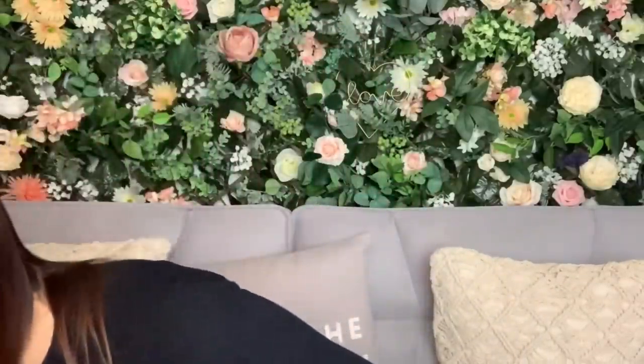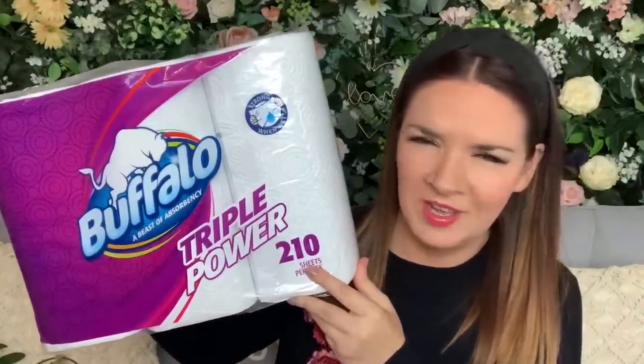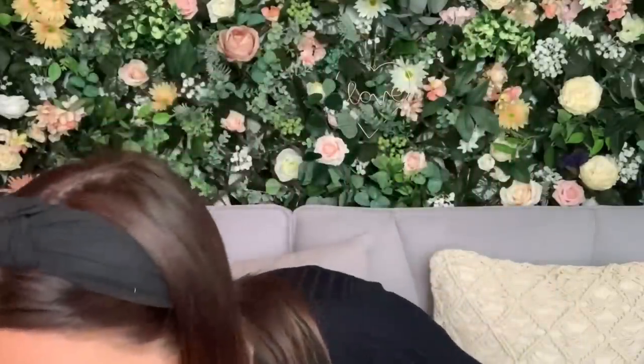I bought some more of my favourite toothpaste — Oral-B 3D White Luxe — for £2.49. It makes your teeth feel really fresh and I've used it for a long time. I also got some kitchen roll — three big rolls, stronger than standard size, 210 sheets a pack, strong when wet, triple power. I can't find the price on my receipt but it was good value.